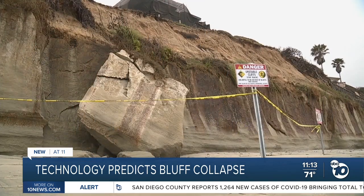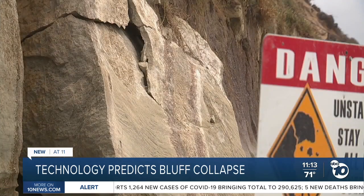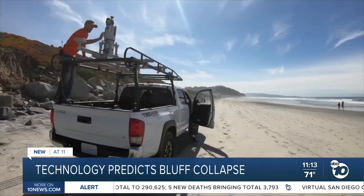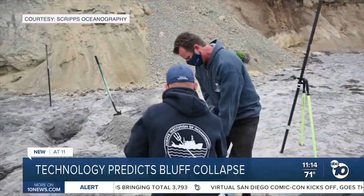Throughout the years, researchers have tried to come up with better solutions to predict when a cliff might collapse. But there's a new tool and a bill that will hopefully provide more accurate data into when bluffs like this could fall before they do. Mark Zumberg is a geophysicist at Scripps Oceanography, the latest addition to a team of researchers led by Adam Young, who has been studying cliff erosion for years.